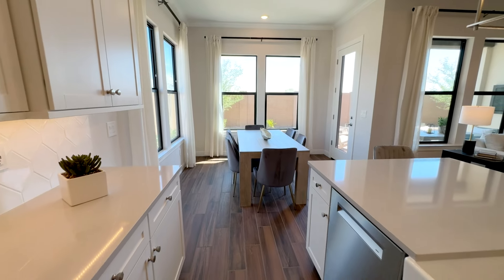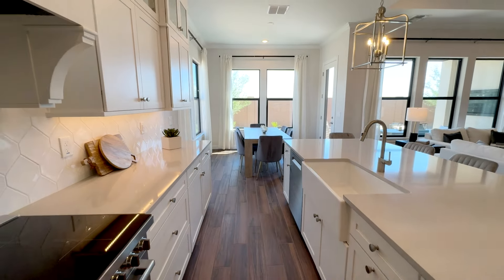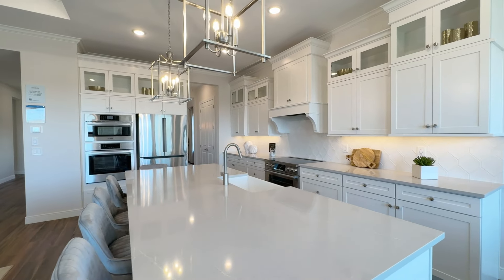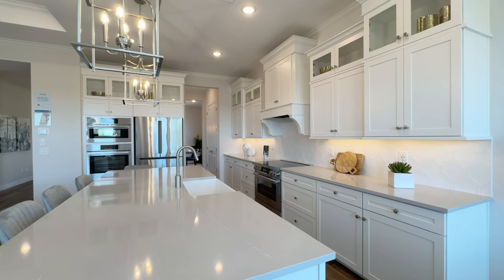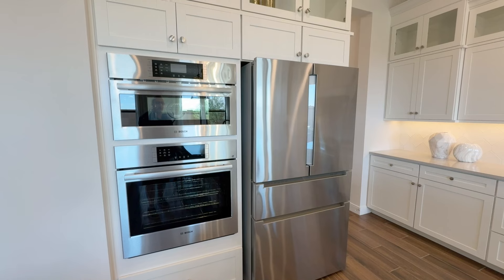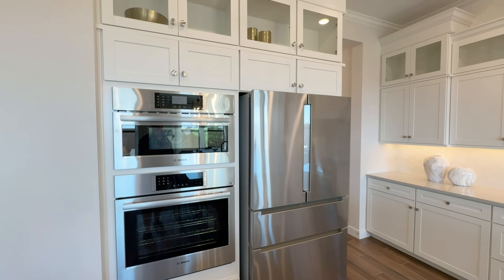This is the standard kitchen layout. Again, GE stainless appliances including the electric range and oven, microwave, and dishwasher all come standard, as does the backsplash and the 42-inch cabinets with soft-close doors and drawers. Because this is the classic package, the stacked cabinets on top with the glass doors also come standard.